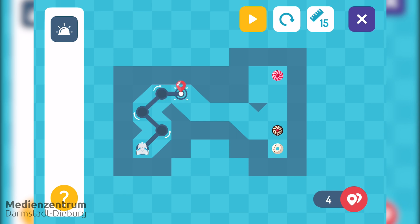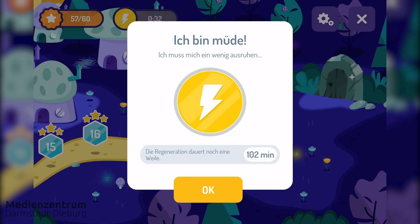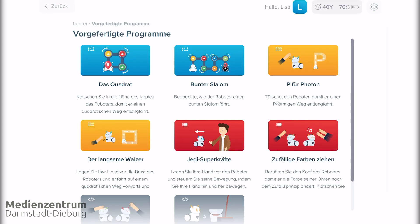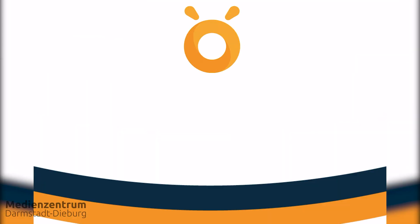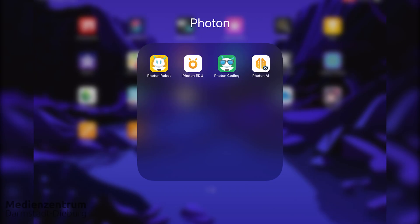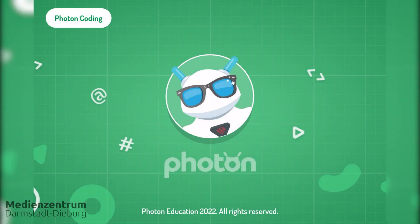Photon has an additional energy indicator so that you don't overwhelm it. Once all energy is depleted, the robot needs to rest a little. The Photon Edu app can be used in class — it goes along with the learning kits or personal projects. After signing in, both teachers and students can use the app to solve tasks with the robot.